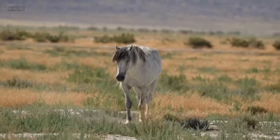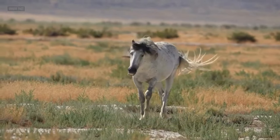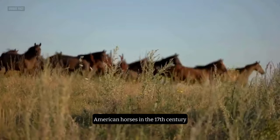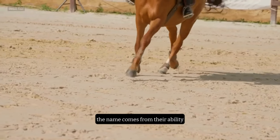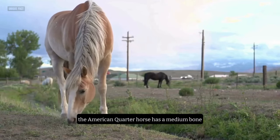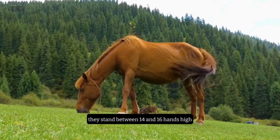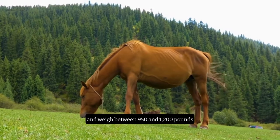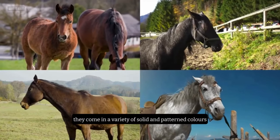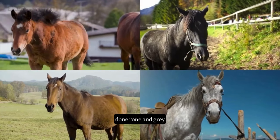Number 1: The American Quarter Horse. The first and best horse breed for beginners is the American Quarter Horse, the most popular breed in America. This breed originated from the crossbreeding of English thoroughbreds and Native American horses in the 17th century. The name comes from their ability to sprint over a quarter of a mile faster than any other breed. The American Quarter Horse has a medium-boned, finely chiseled head, a wide forehead, a flat profile, and a muscular body. They stand between 14 and 16 hands high and weigh between 950 and 1,200 pounds. They come in a variety of solid and patterned colors, such as bay, chestnut, black, palomino, buckskin, dun, roan, and gray.